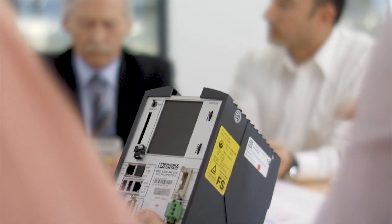Phoenix Contact always accompanies us during the planning of all phases of car body construction, beginning with the creation of a concept through IT security or Ethernet structure up to start-up.